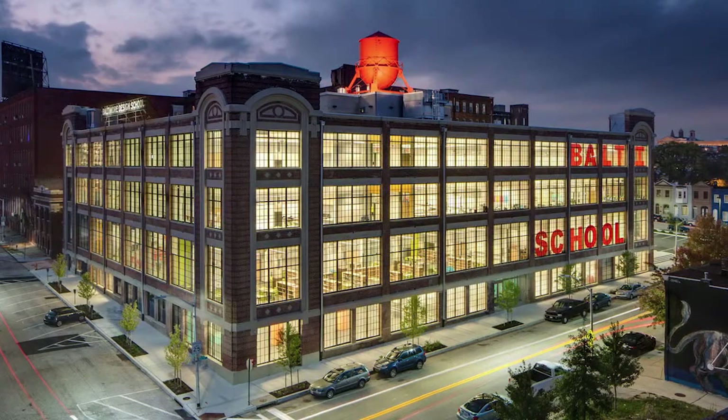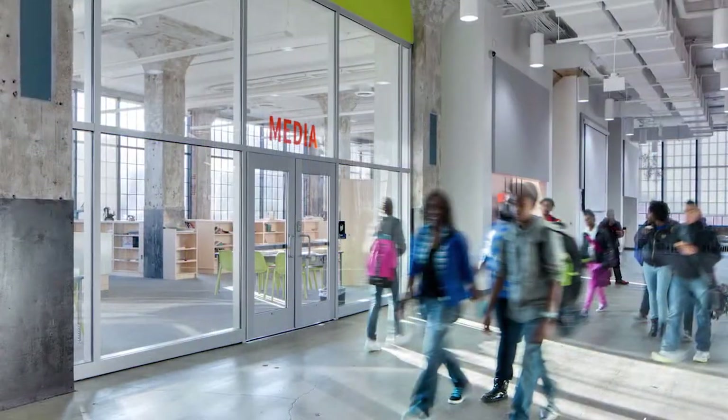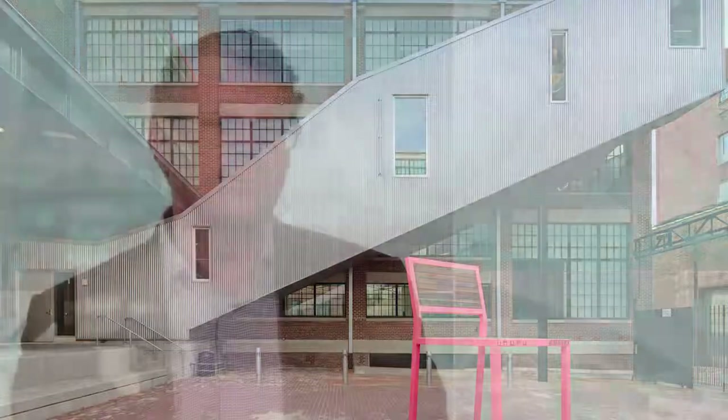We're so excited about the Baltimore Design School, which is recently completed. It's a public Baltimore City school that teaches fashion, architecture, and graphic design to Baltimore City middle and high school students. The outcome for us on every project is how well it suits the needs of each client. The school is a vibrant, vital public school and the students love it — so that, to us, is the best outcome.